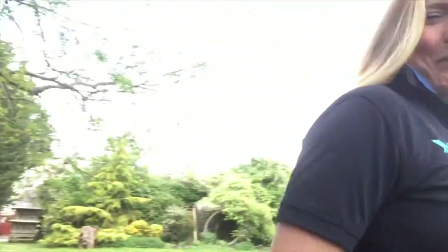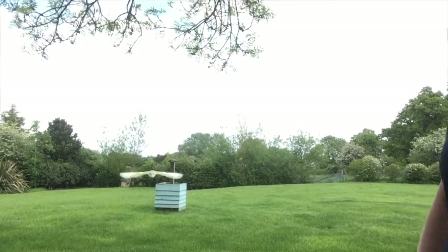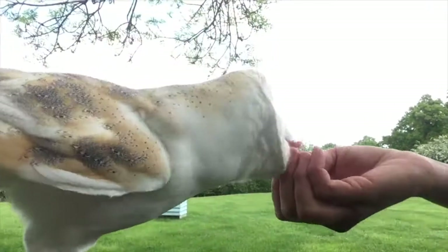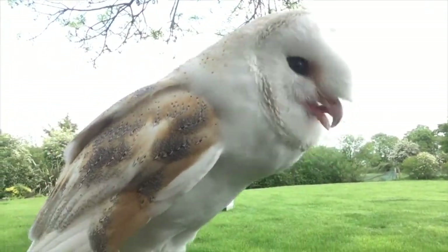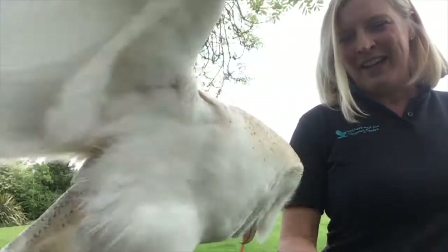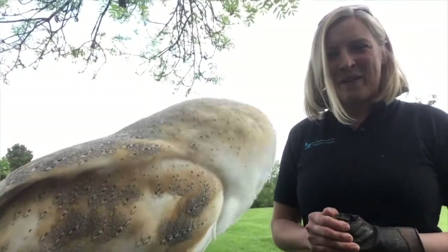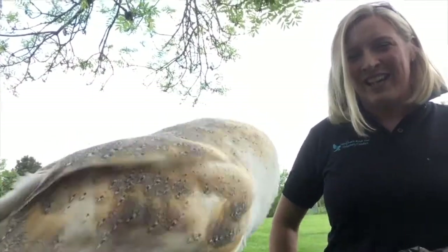Let's get one more flight from Bailey — there he is, he's such a good boy. I hope you've enjoyed our little video about barn owls. I've enjoyed making it for you, and I think Bailey's definitely enjoyed having his dinner.